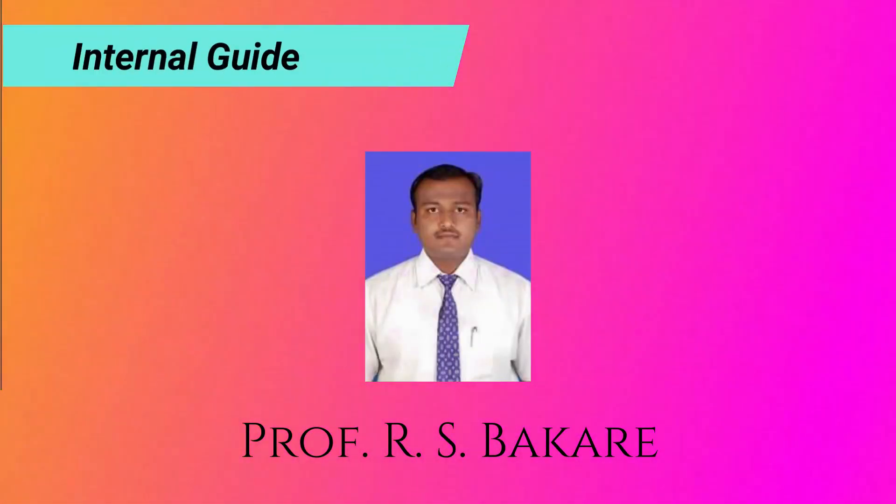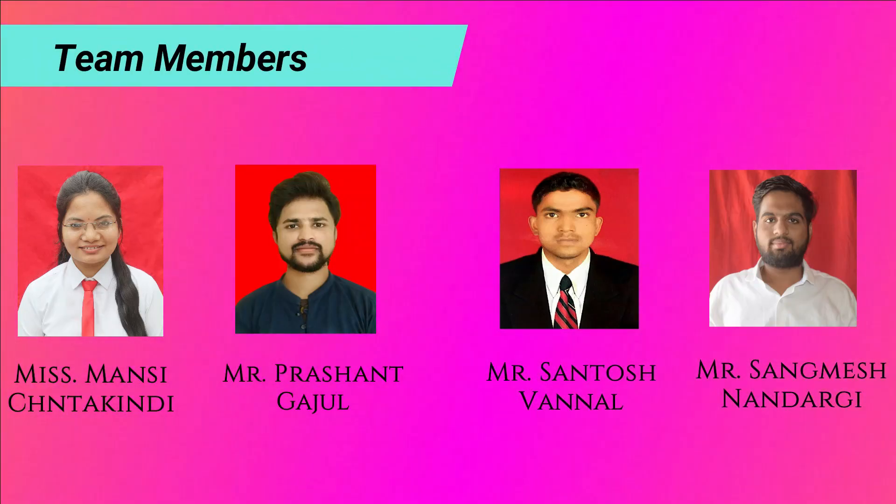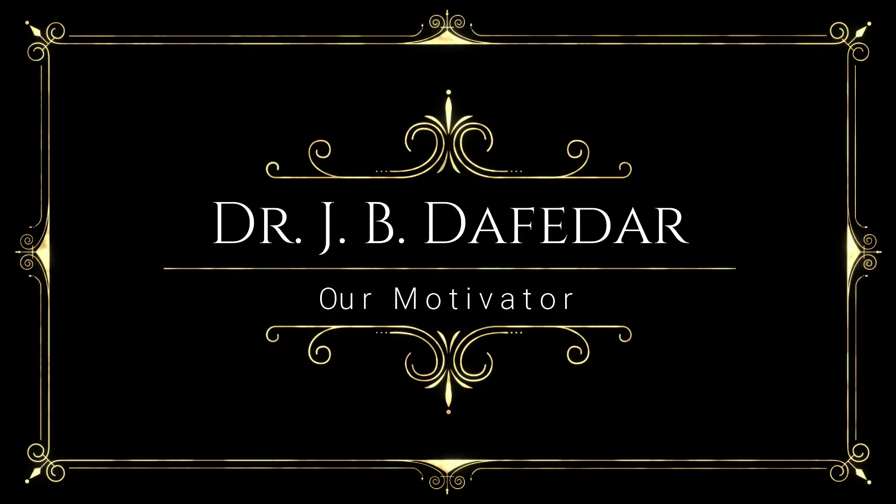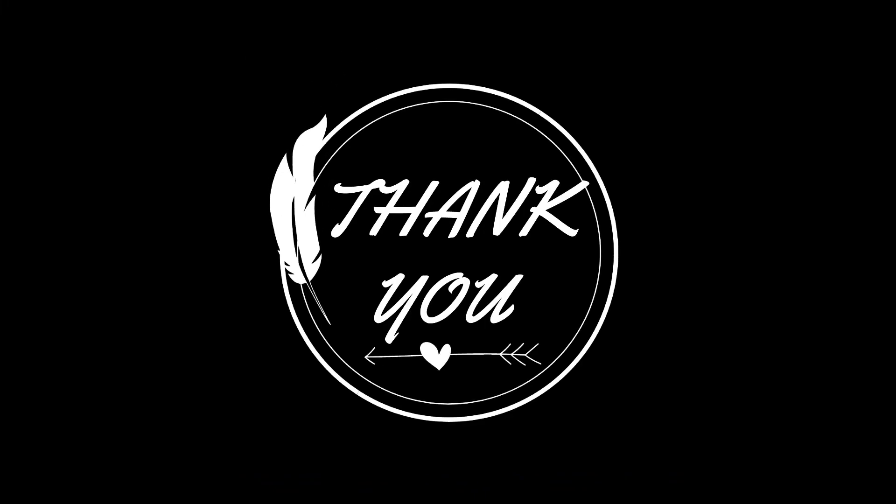Our guide is Professor Ray. Our motivator is Dr. JB Defaida. Thank you.